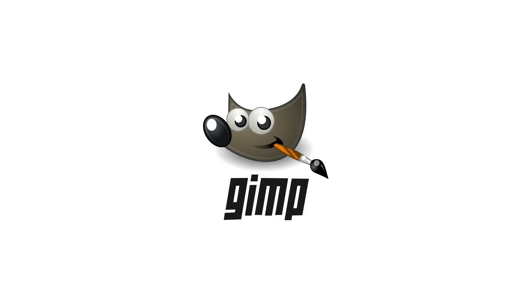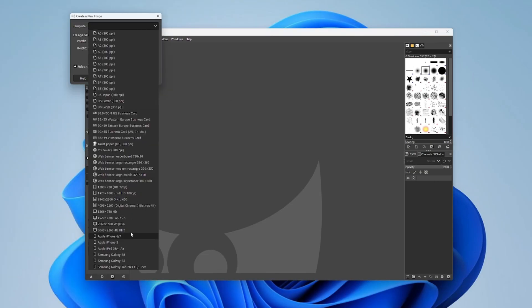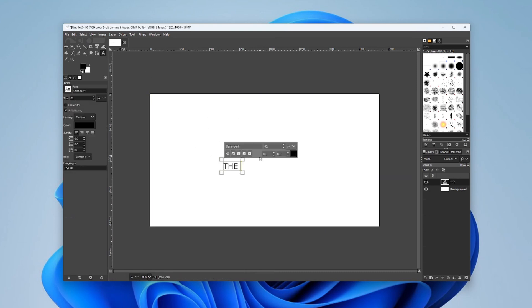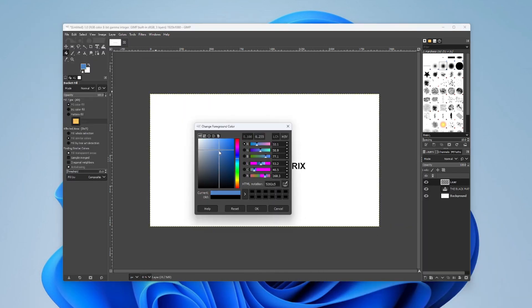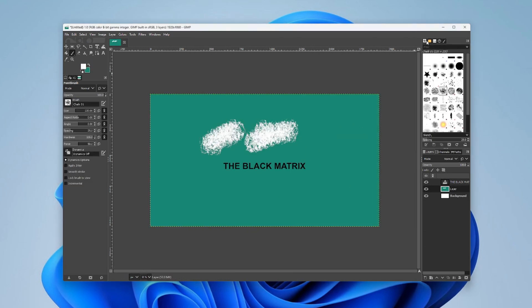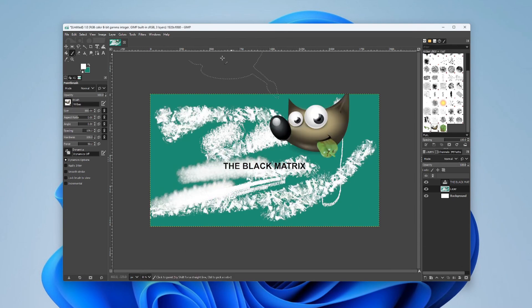Embark on your image editing journey with GIMP, the ultimate magic wand for transforming your visuals. While it may have a slight learning curve, the outcomes are truly worth the effort. GIMP stands as your go-to tool, offering a plethora of features that make it a powerhouse for creative edits. Bid farewell to limitations and usher in a new era of image editing prowess with GIMP as your trusted companion.